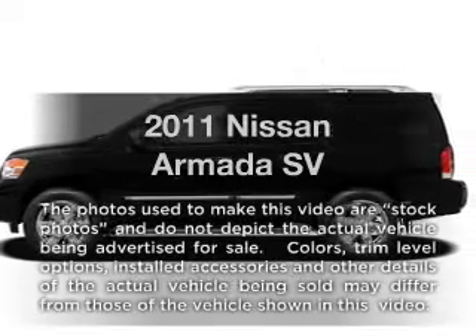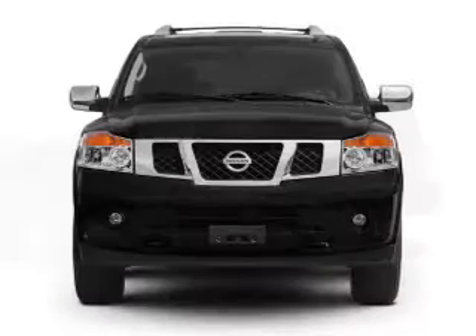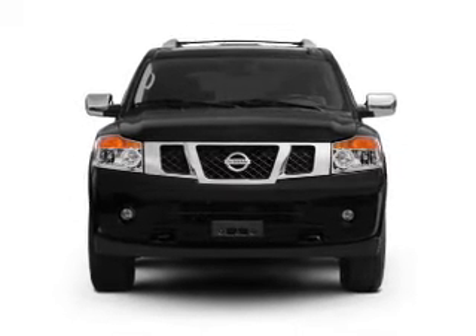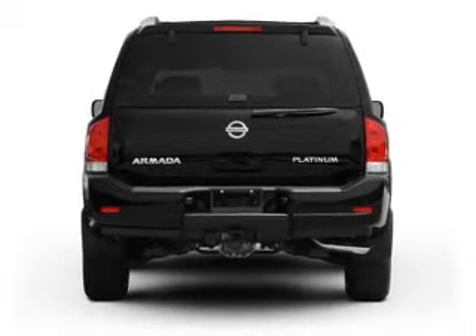Presenting the 2011 Nissan Armada. Everything you need under one roof with this great vehicle. With a powerful 8-cylinder engine, the powertrain includes 4-wheel drive that responds smoothly to its 5-speed automatic transmission.